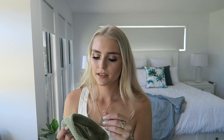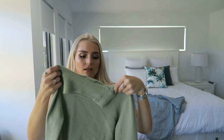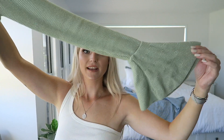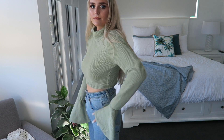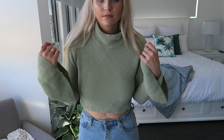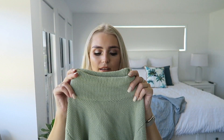The next item I got from Sabo Skirt I've actually already worn — you would have seen it in my Instagram photo. I got it in a small and it's a cropped green knit top with long sleeves that really flare out at the bottom. I think it looks so cute with high-waisted mum jeans and gold jewelry. It's so comfortable, warm, and soft, with a little high neck — really cute for winter.